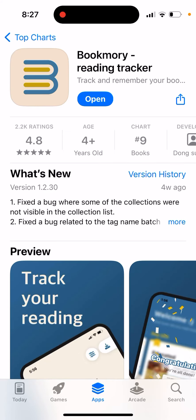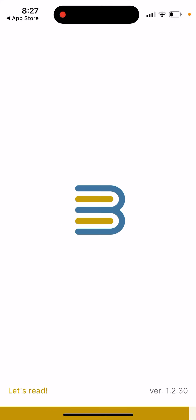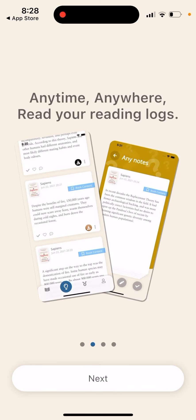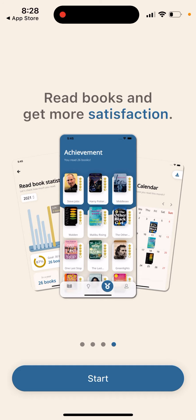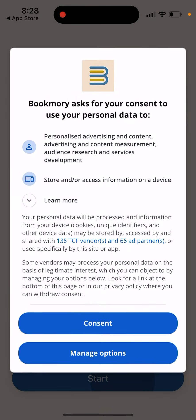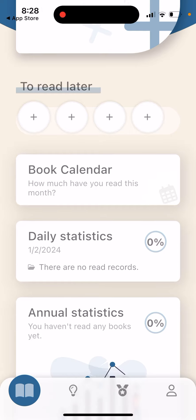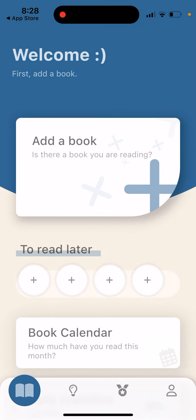Here's an interesting app called Book More, a reading tracker. This is a great app if you want to track your books, motivate yourself to read more, create notes, share them, and get more satisfaction from reading. You can add a book you're currently reading or save one to read later, and you can create a book calendar and see your daily statistics.